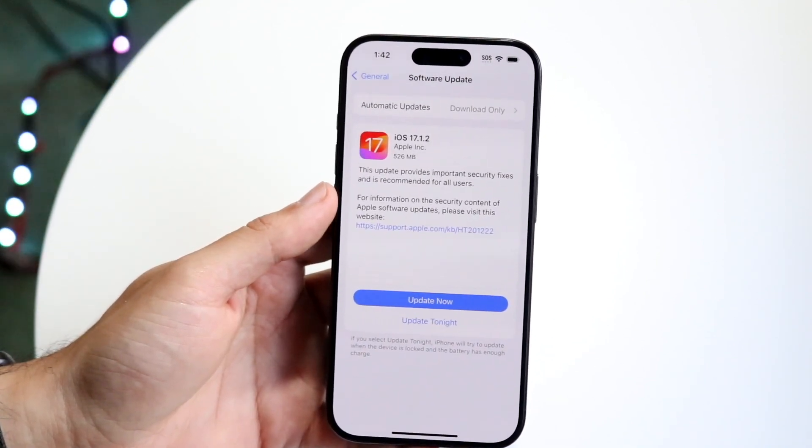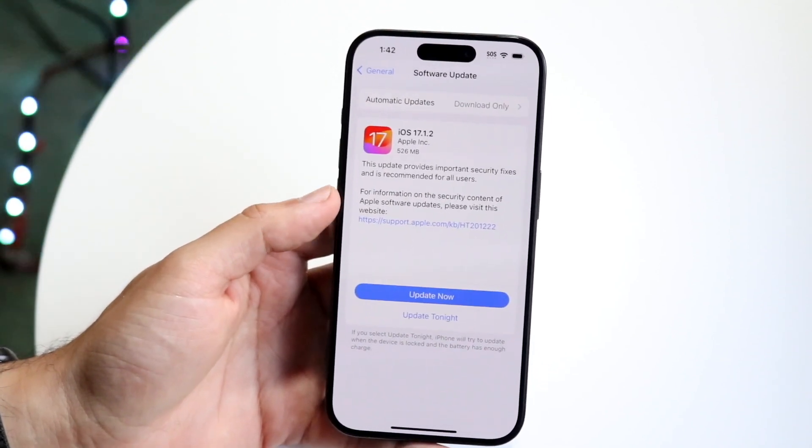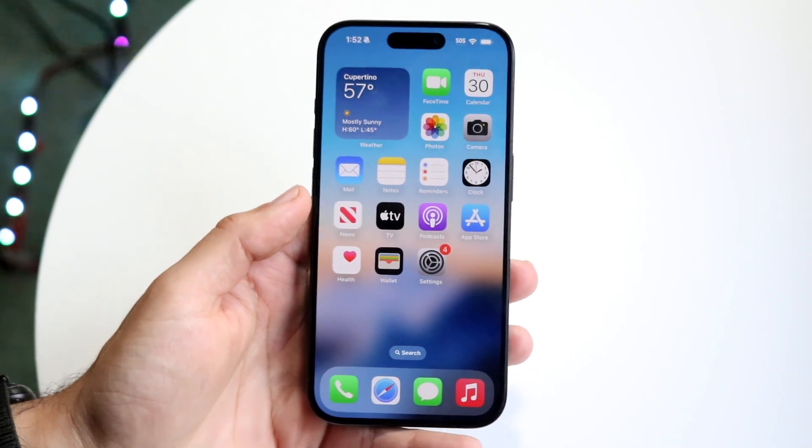It only tells us this update provides important security fixes and is recommended for all users. You can click on this link to see more information, but I wish Apple would give us more information here — it's still annoying they're still not doing that.